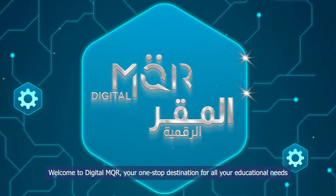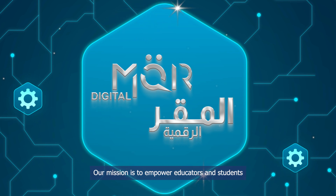Welcome to Digital MQR, your one-stop destination for all your educational needs. Our mission is to empower educators and students alike with technology and innovative solutions.